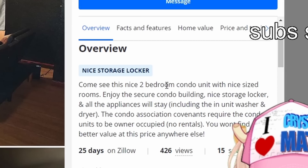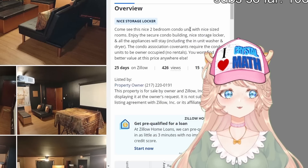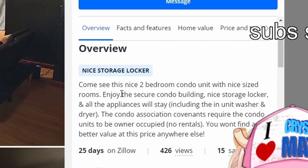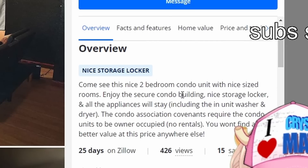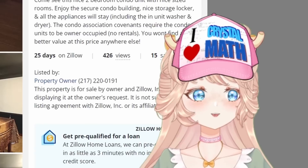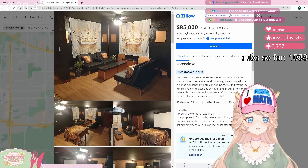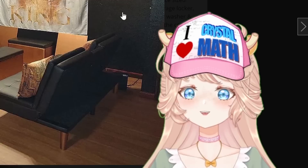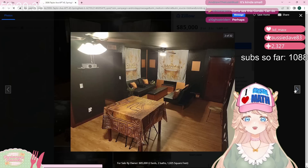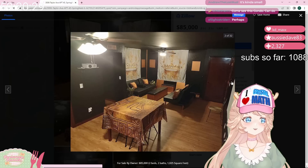The overview says: 'Come see this nice two bedroom condo unit with nice size rooms. Enjoy the secure condo building, nice storage locker, and all the appliances will stay. No rentals. You won't find a better value at this price anywhere.' I wonder why — do we think this is haunted? Like, why is it all black? Like Dwight Schrute painted this.